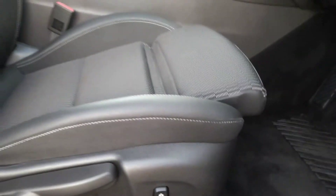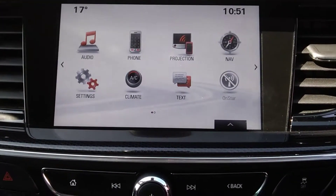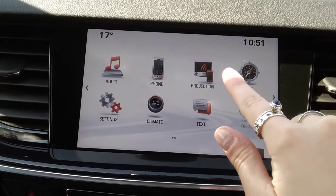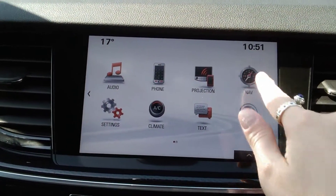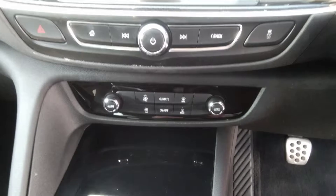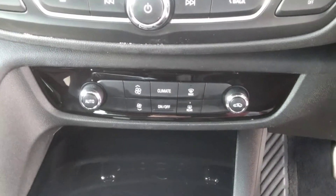This car also comes with a touchscreen with AM, FM, DAB radio, Apple CarPlay, Bluetooth, and satellite navigation system. As well as this, we have climate control inclusive of air conditioning, which can also be controlled by the touchscreen above.